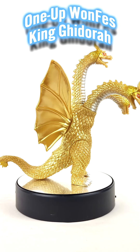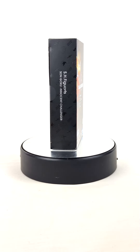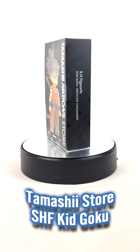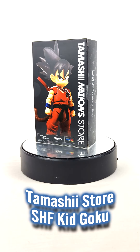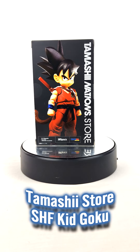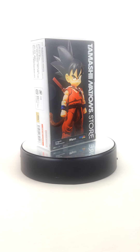But what about somewhat common items, or getting things early? Not everything is rare. Thankfully, if you're looking for retail items in Japan like this Tamashi Store exclusive Kid Goku Figure Arts — once again, minty fresh box and sleeve — ZenMarket got it to me for cheap.